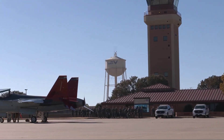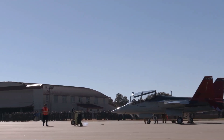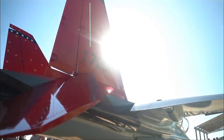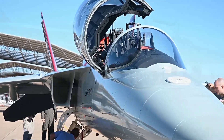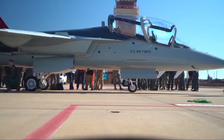The T-7A was developed using digital modeling and design techniques and went from concept to first flight in 36 months. The aircraft incorporates open architecture software, digital fly-by-wire controls, and cockpit technology that provide improved levels of safety and training for future fighter pilots.